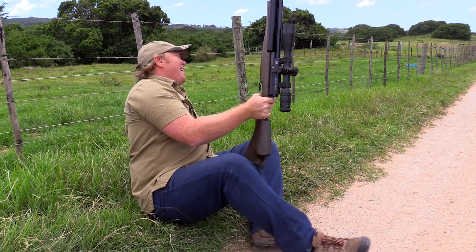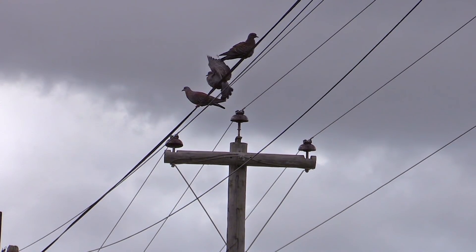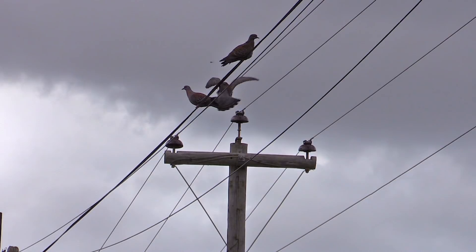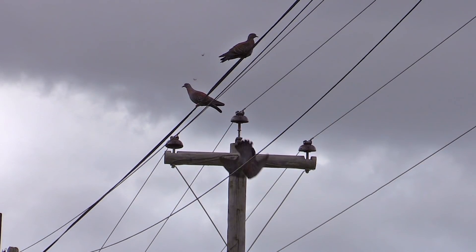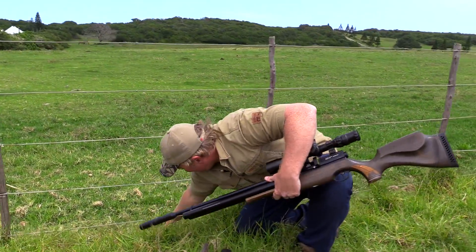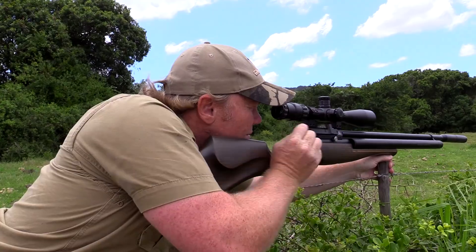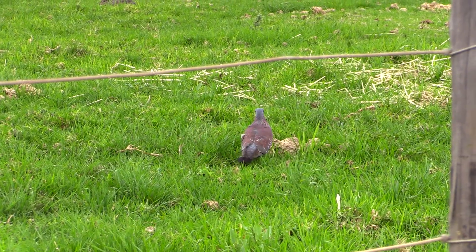Awesome. Yeah, it's so cool to see them drop like that. That's fantastic. Look at that — another one right there by the fence line. I'll tell you what, this has been one heck of a fun day.